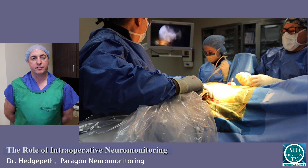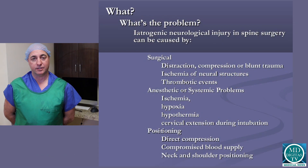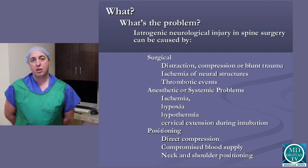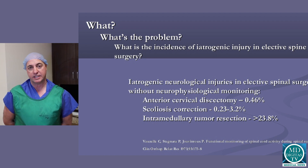Prior to the use of neurophysiologic intraoperative monitoring, there was a high incidence of post-operative neurological deficits. Since we've implemented this into surgical procedures, we've lowered that risk dramatically. So it's a big patient safety issue and it's something that is done routinely now.